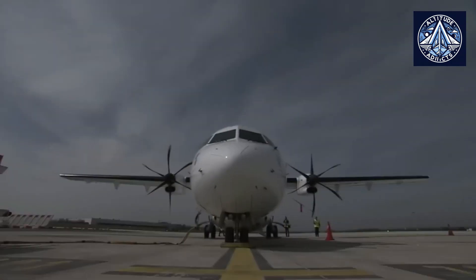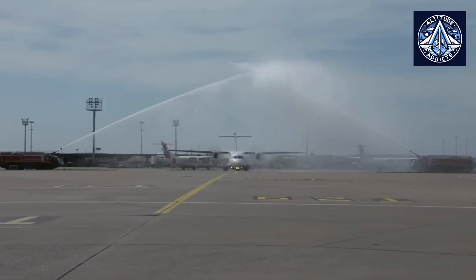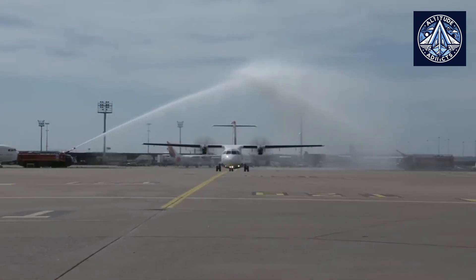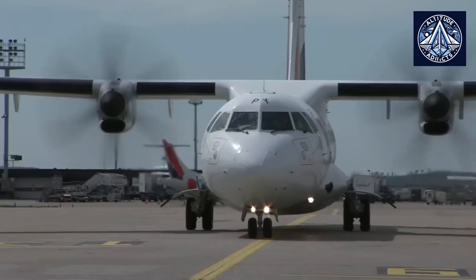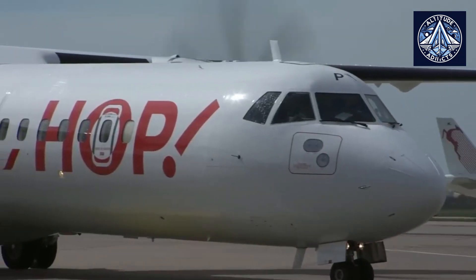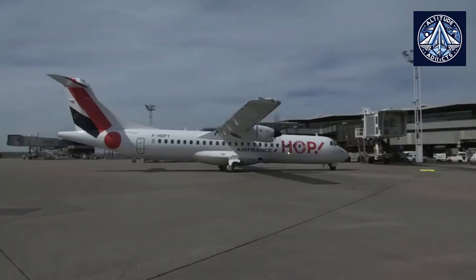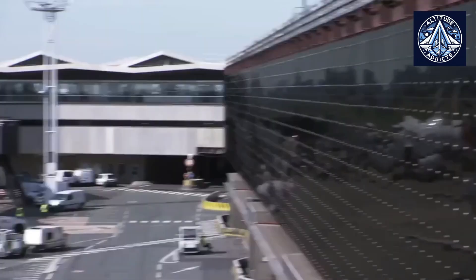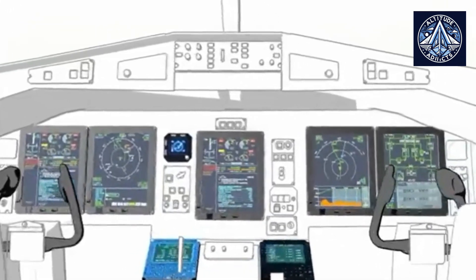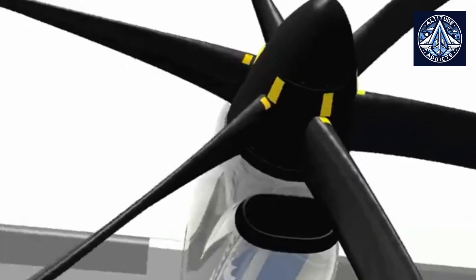The ATR 72-600 is developed through a collaboration between France and Italy. Europe's dense network of regional routes requires aircraft that offer excellent fuel efficiency and quick turnaround times. The ATR 72-600 is equipped with fuel-efficient engines that significantly lower operating costs, making it an ideal choice for short-haul flights. Its design allows for rapid boarding and disembarking, facilitating shorter turnaround times, which is essential in a competitive market where maximizing aircraft utilization is crucial.